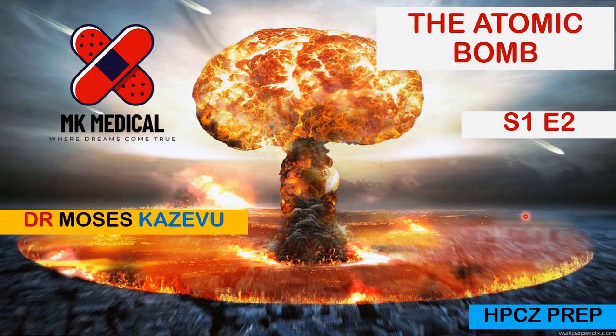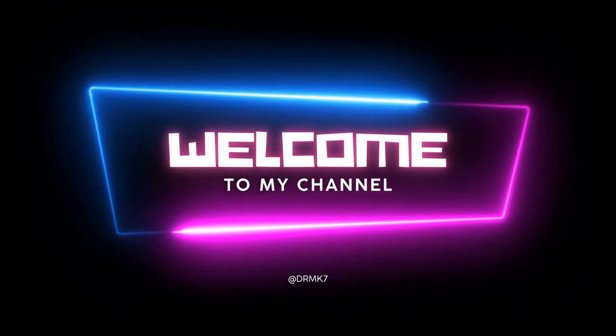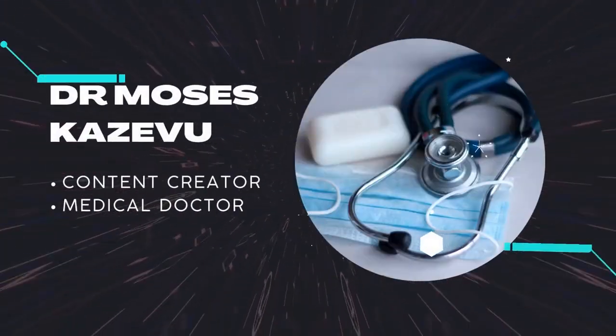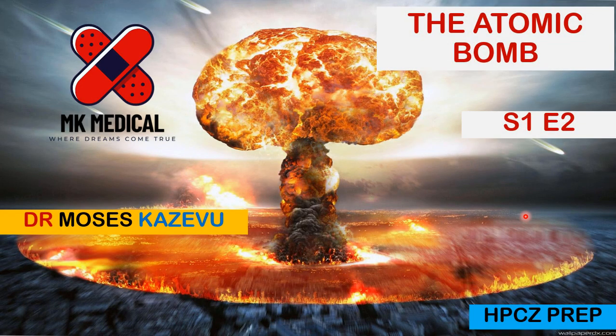A lot of people have been asking me to continue this series on my YouTube channel. I've been having a really hectic two weeks and hadn't gotten around to doing the episode, but here we go. Grab a piece of paper and let's go. Hello and welcome to the Atomic Bomb, Season 1 Episode 2.